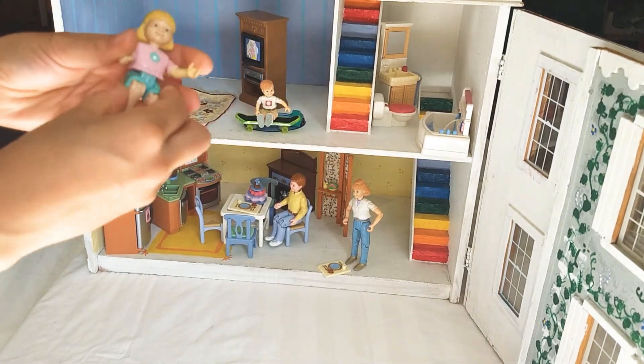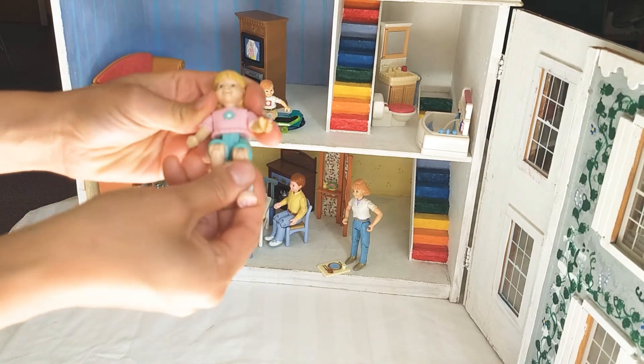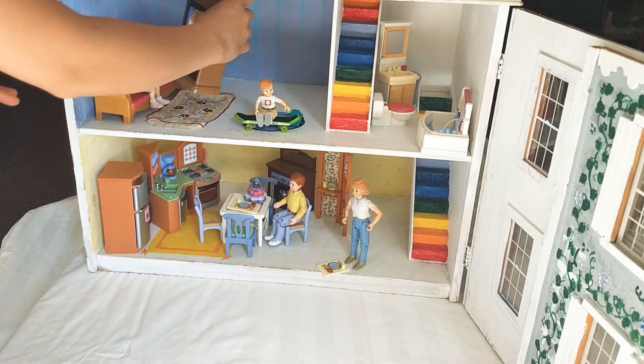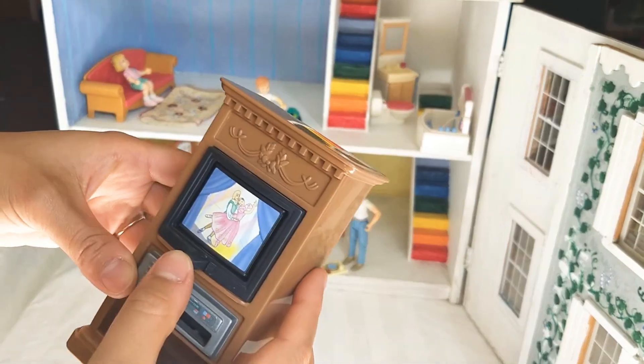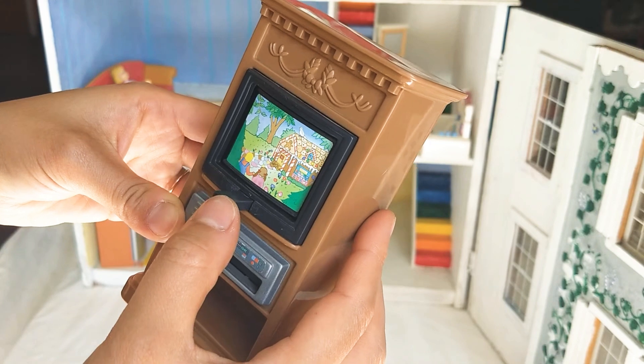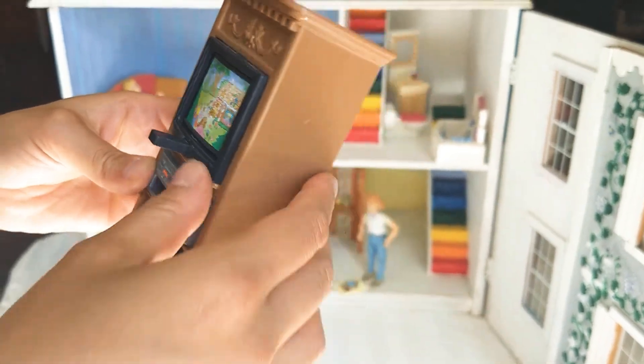And now the girl's going to sit down and watch some television. She's sitting on the couch. Here's the TV. Let's change the channel. Look, the channel can change.